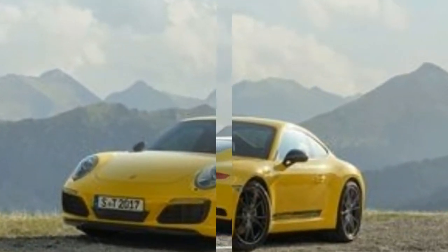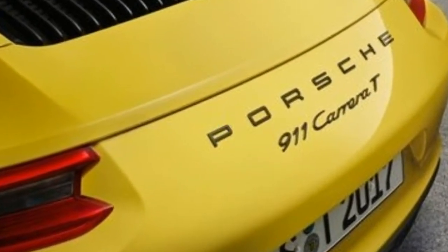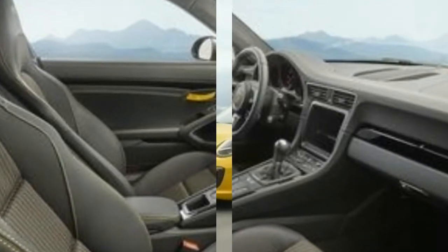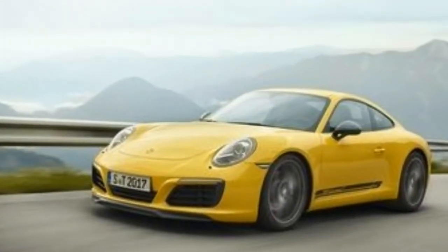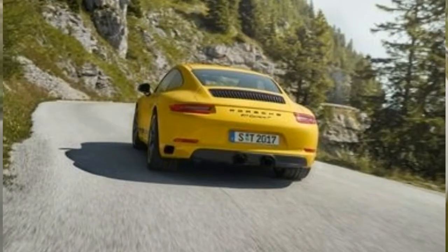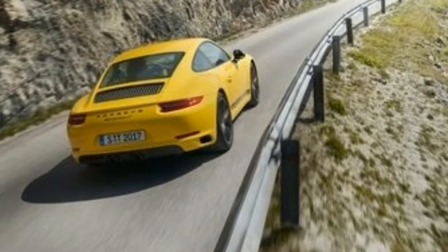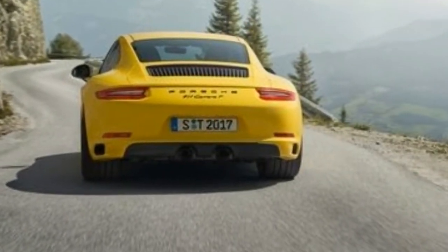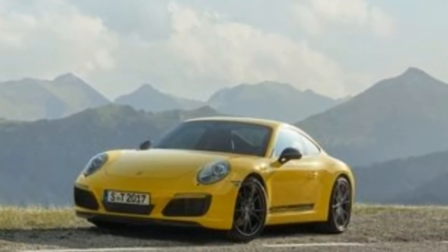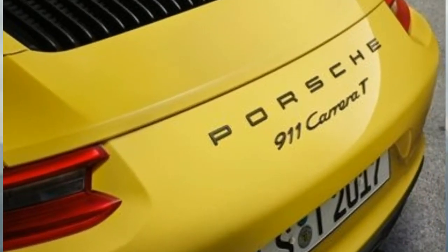Like the original 1968 Carrera T, the new model's claim to fame is being the lightest 911 in the Carrera lineup. With a claimed curb weight of 3,142 lbs, it's lighter than a base Carrera by 11 lbs. We're curious to find out just how light the car will be on our scales — a sparsely optioned 2017 911 Carrera manual we tested weighed 3,229 lbs, while a 2016 GT3 RS came in at 3,155. Porsche claims the reduced weight and shorter final drive ratio — 3.59 to 1 versus 3.44 to 1 in the manual Carrera — cut 0.1 second off the manual T's 0-60 mph time.